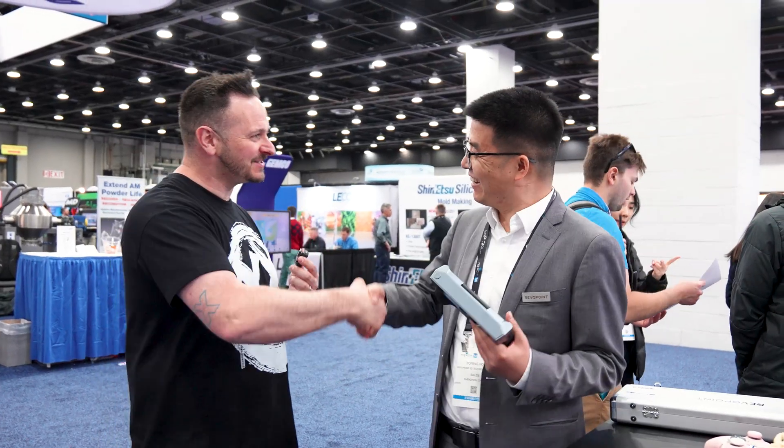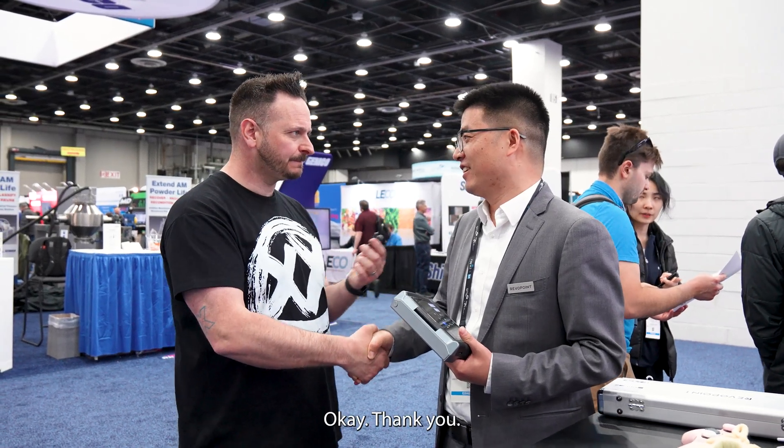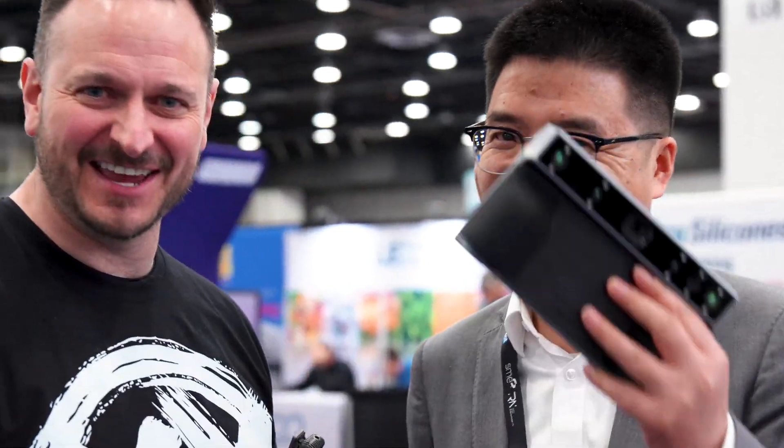Make sure you check that out. Revopoint, Oliver, it's so good to meet you, sir. Thank you. This has been such an amazing show and I hope you've got a lot out there. Thank you, my friend. Take care. All the best.